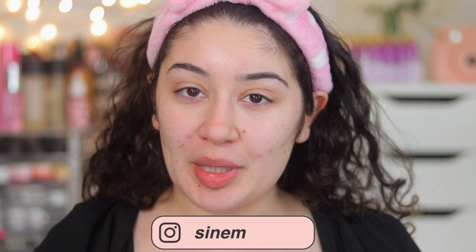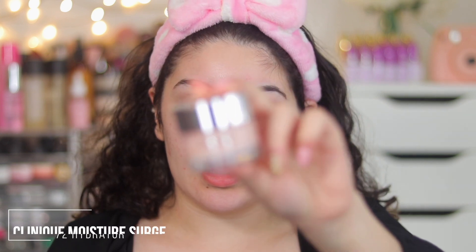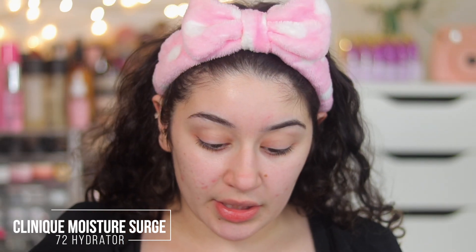Now that I have my cute little bow headband on and I'm ready to do my makeup and answer your questions. I'm actually not going to start off with primer because I'm not going anywhere and I'm stuck indoors, so I'm starting with just moisturizer. What I'm using today is Clinique's Moisture Surge 72-hour moisturizer — I've been absolutely loving this.